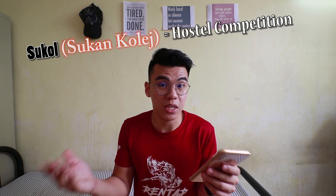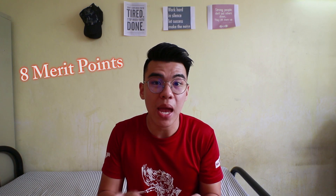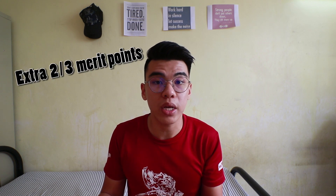Here's the trick. In my opinion, the easiest way to get Hostel Merit points is through participating in SUKOL — which stands for Sukan College Hostel Competition. For example, if I represent table tennis for K10, I will get eight merit points. If we get a gold or silver medal, then we are going to get an extra two or three Hostel Merit points.